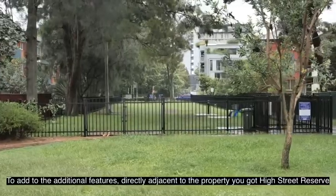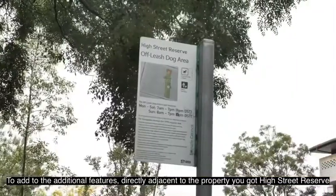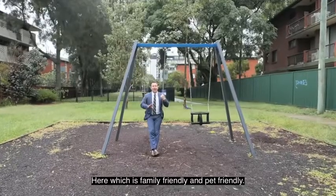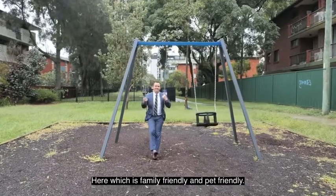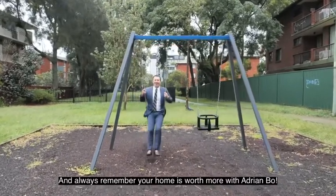To add to the additional features directly adjacent to the property, you've got High Street Reserve here, which is family-friendly and pet-friendly. And always remember, your home is worth more with Adrian Bowe.